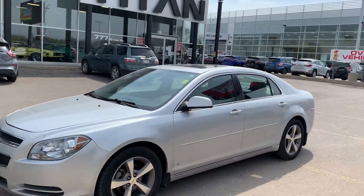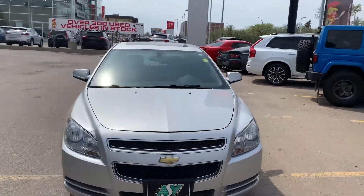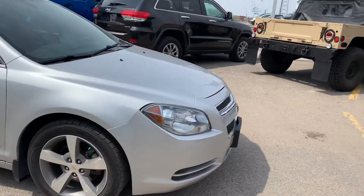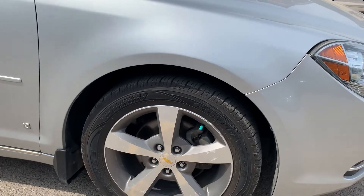Hey, my name is Mike here from Titan Auto. We chatted with each other earlier today over the phone, and as per my promise I wanted to make a quick video of this Malibu so you can see it. I'm going to kind of get close-ups of the tires, wheels, and everything. As I said, for an '09 it's in very nice shape — rims, wheels, tires, all of that.